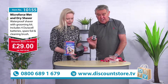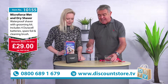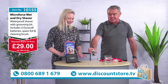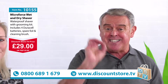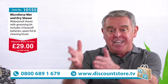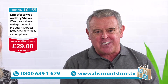Remember, this razor is smaller than a credit card — great to put in your pocket or top pocket, brilliant for traveling. It is wet and dry. Whatever you do folks, don't miss out. Item number 10155, 29 pounds — this is the original Microforce Razor. You're getting the free grooming kit as well. Make that call: 0800 689 1679. Another great deal from Direct Store TV.